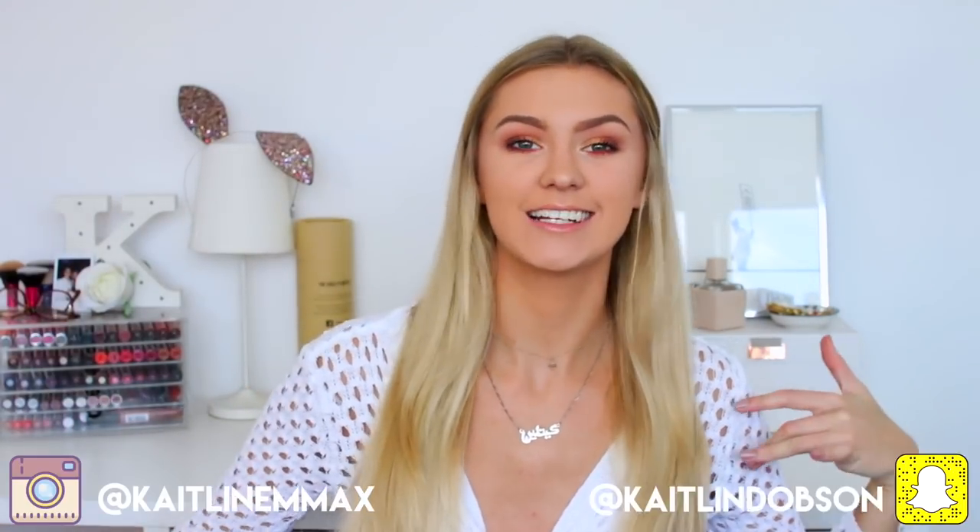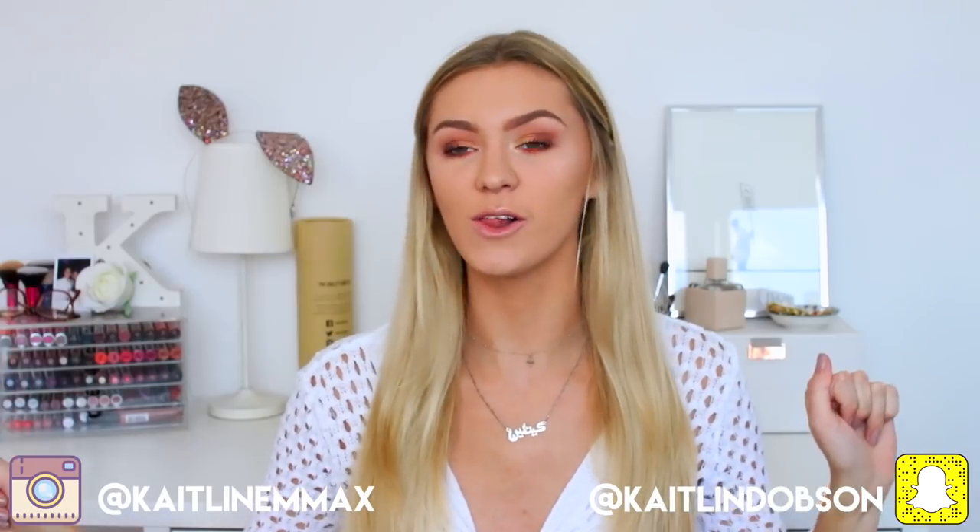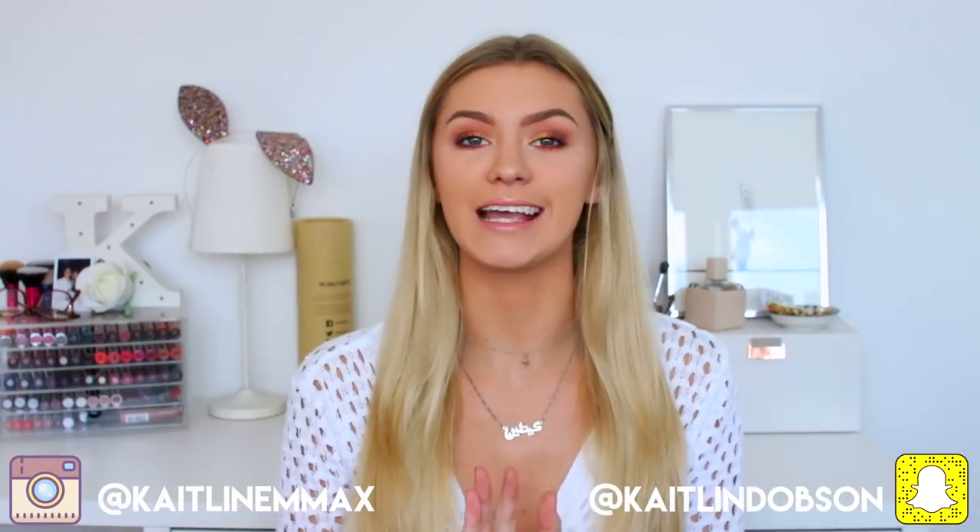Hey everyone, it's Caitlin, nice to see you again. Today I'm doing a fall clothing haul because it's getting colder here and I'm getting excited about autumn appearing. I've been buying a bunch of clothes to prepare for the season — some are regular formal clothes and some are totally autumn vibes.